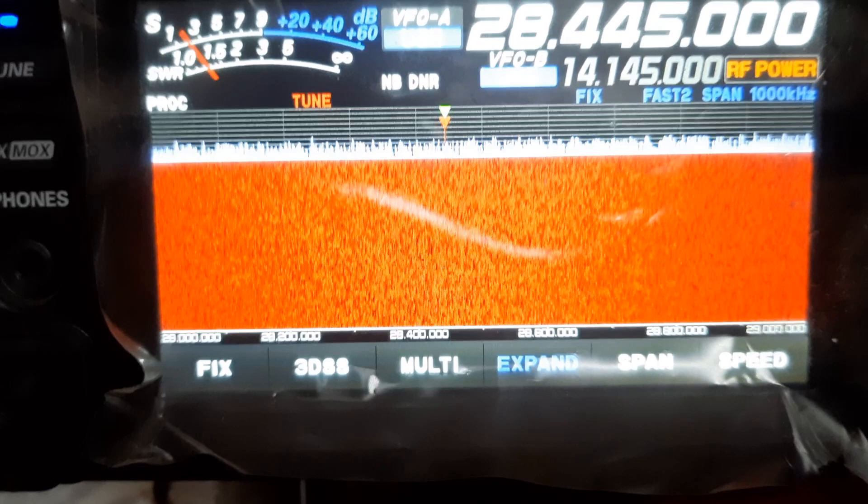Some suggested calling CQ, as many would be waiting for a CQ call to see whether the band is open. So today evening I spotted myself on DXwatch.com and started calling CQ on 28.445 MHz. I continued for about 15 minutes with no response from anywhere, and the waterfall display continued to be blank in my radio.